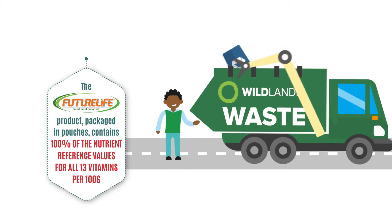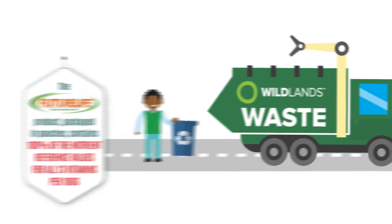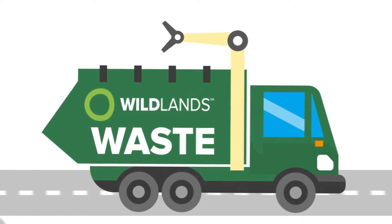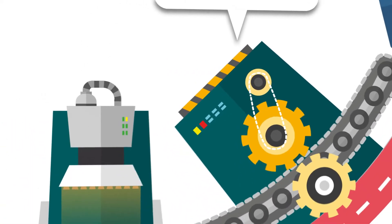They're learning by doing, bringing the circular economy to life in the classroom. Wildlands then transports the waste to be recycled, and once it has been dropped off, it is taken care of by RWPA. This is where the innovative technology comes into play.